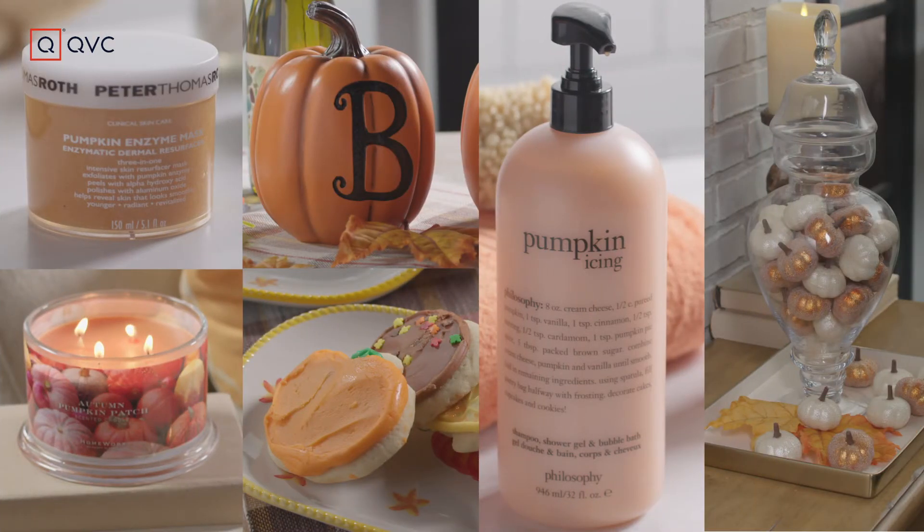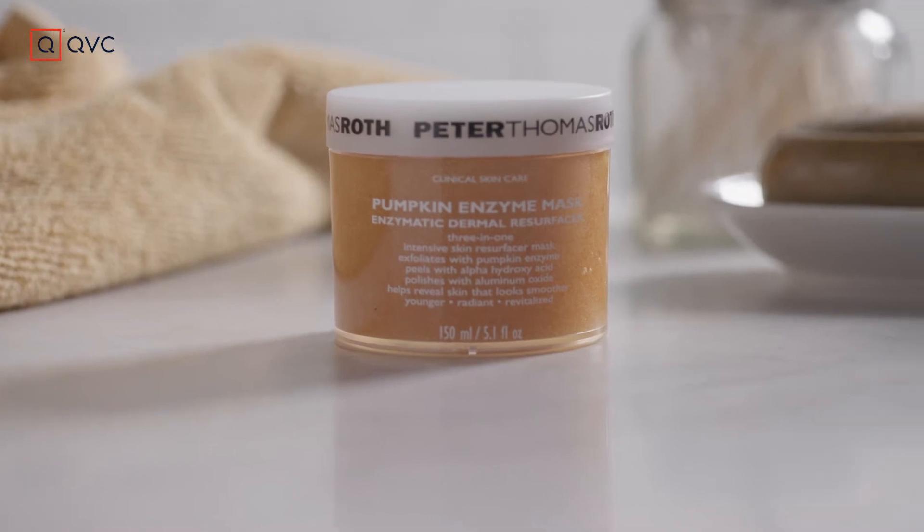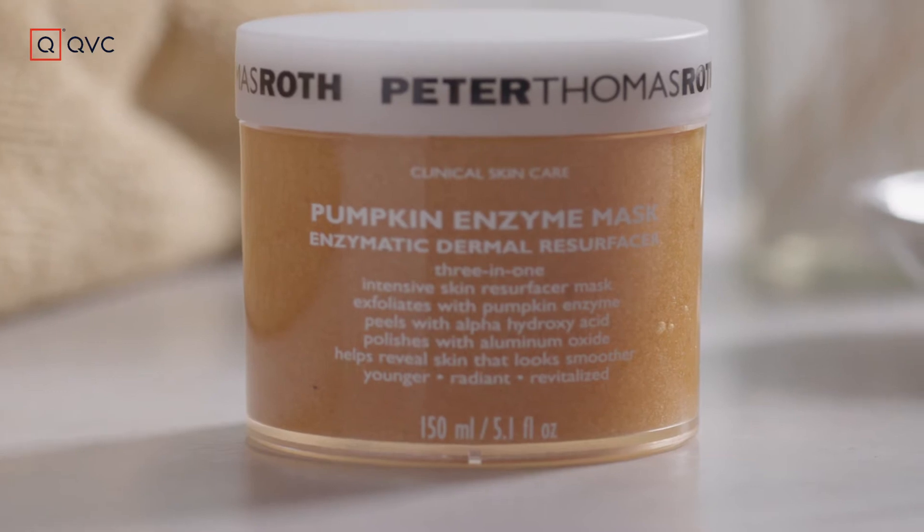I'm gonna walk you through some of my favorite pumpkin items at QVC. Can you make pumpkin a part of your skincare routine? Yes you can with Peter Thomas Roth. This enzyme mask is amazing and it smells so good.